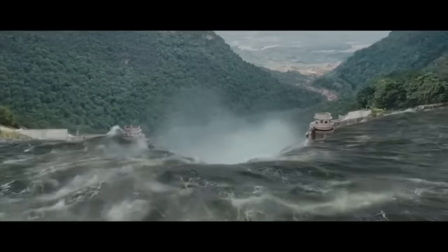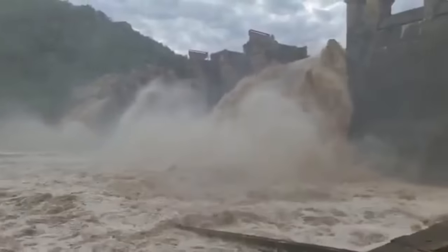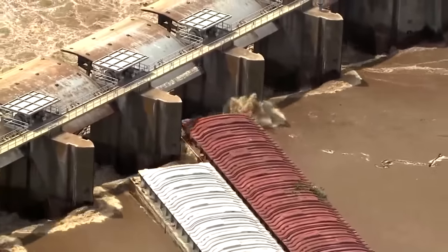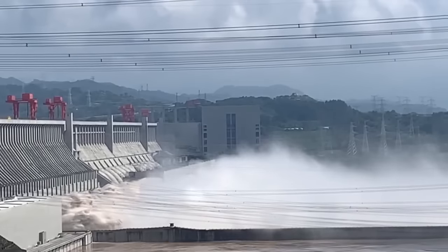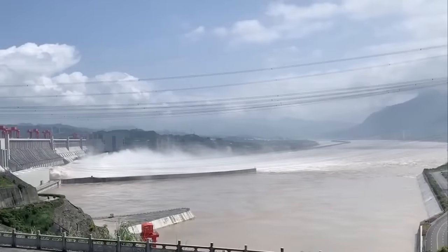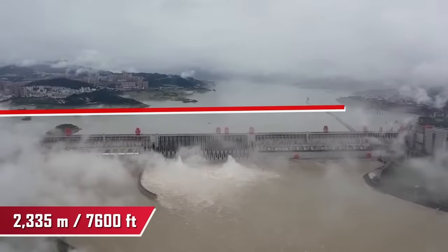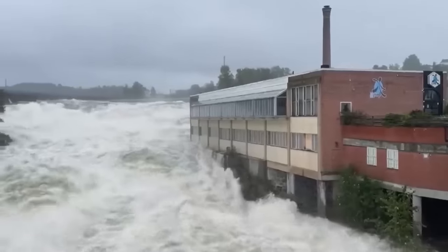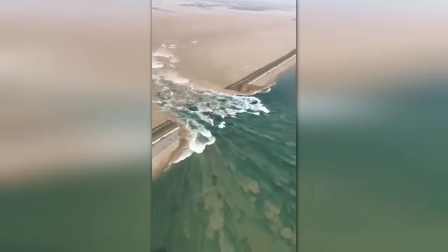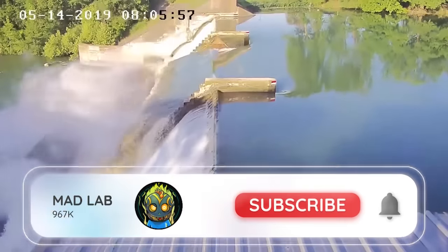When a dam bursts in movies, it might be a mesmerizing spectacle, but in real life, everything's a little different. You are now looking at the largest, most technologically advanced dam in the world, with a length of 2,335 meters. And even this miracle of engineering was unable to hold out against the enormous pressure of the water behind it. Today, we'll show you how this could happen.